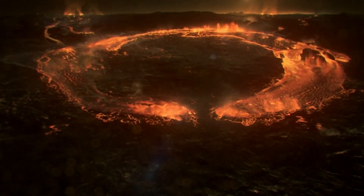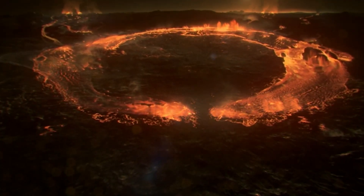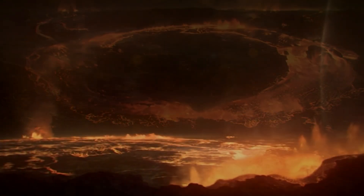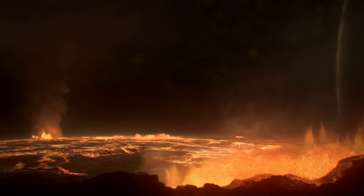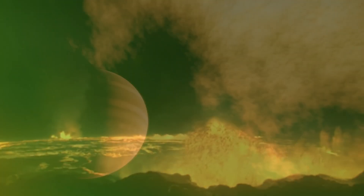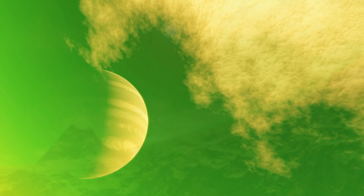Io's orbit runs its course within the radiation belt known as the plasma torus, a donut-shaped ring of ionized sulfur, oxygen, sodium and chlorine. The plasma in it is formed from the neutral atoms of the cloud surrounding Io, which is ionized and carried away by Jupiter's magnetosphere.